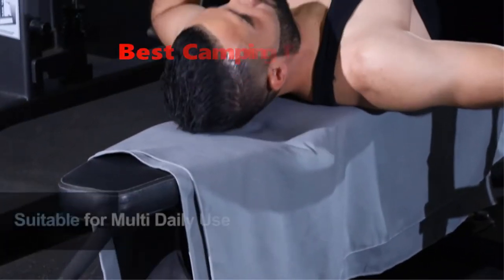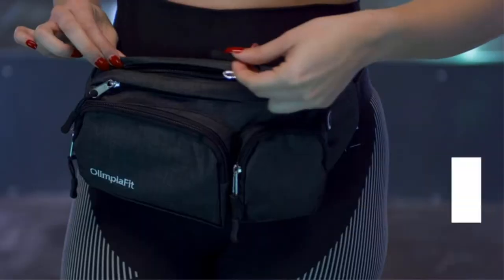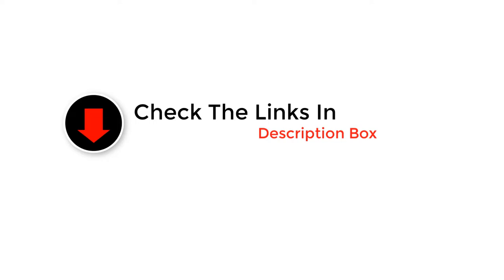Hey guys, in this video we picked the top 5 best camping towels on the market. We made this list based on our personal opinion, and we ranked them in no particular order after doing our research based on their price, quality, durability, brand reputation, and more. If you want more information and updated pricing on the products mentioned, be sure to check the links in the description below. So let's get started.